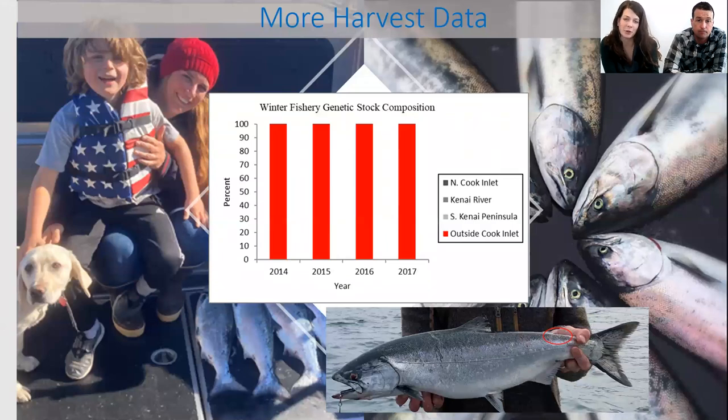A common question is where these fish are from. The department had a genetic study from 2014 through 2017, and 99.8 percent of the fish sampled in the winter fishery during those years were from outside of Cook Inlet. Only 0.2 percent were Cook Inlet fish — they're swimming around in these waters in the winter, but for the most part they're not fish from here.